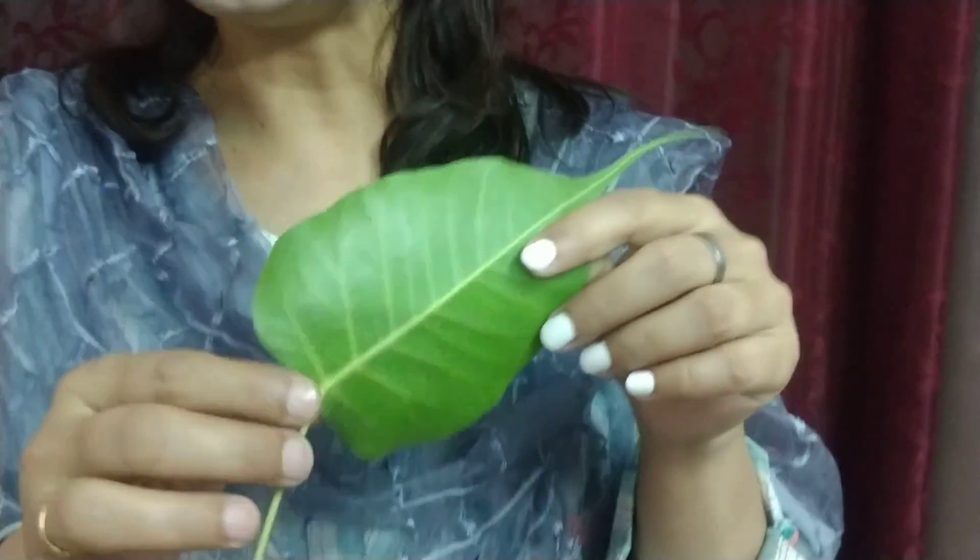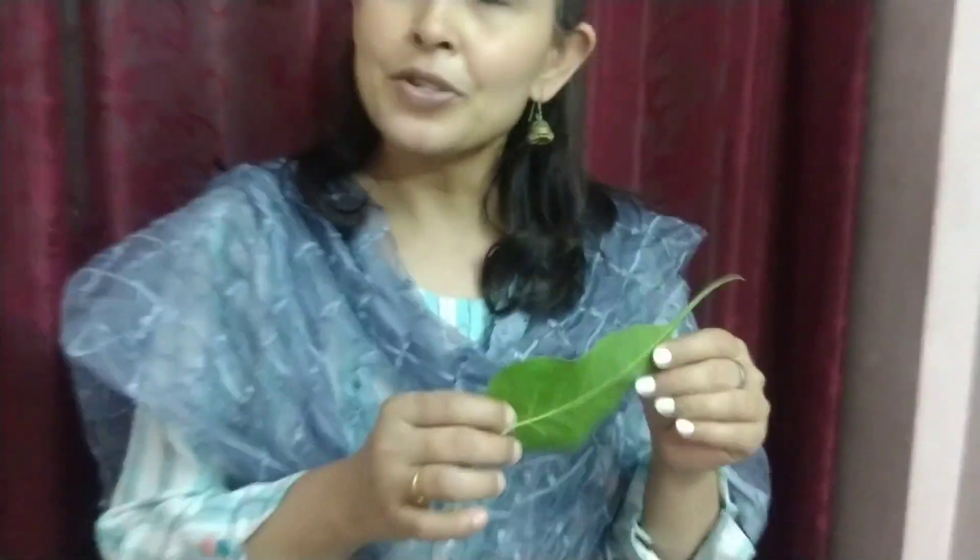Hello children, I hope all of you are studying right at your home. Now children, tell me what is this? This is a leaf. So today we are going to learn more about leaves, under Chapter 6 of your EBS book. The title of the chapter is Many Leaves.